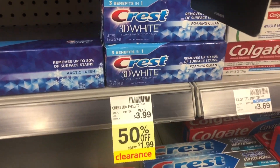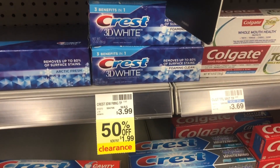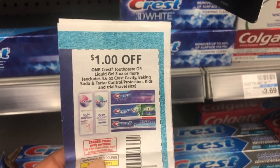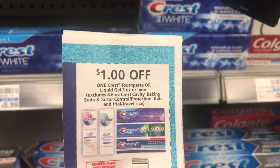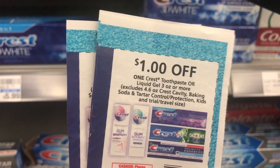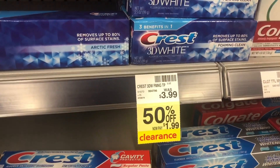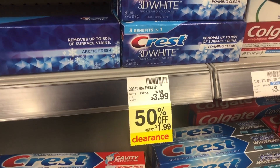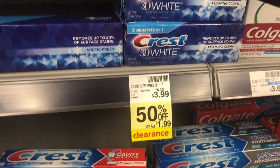The next deal we're gonna do is on this clearance Crest 3D White right here. Make sure you check your stores for clearance because I wasn't anticipating doing this deal. But I have these coupons — $1 off Crest toothpaste — and I have four of them so I'm gonna try to use all four. After the coupon, that'll make them $0.99. So I think that is a great deal.